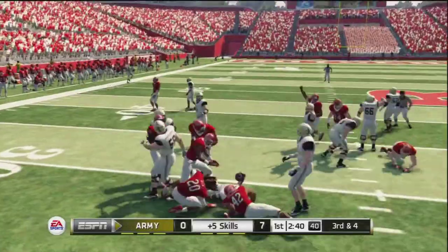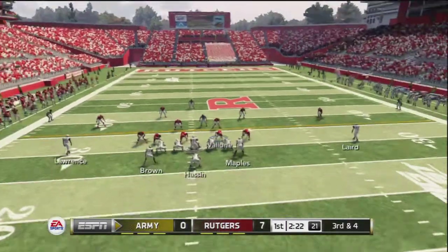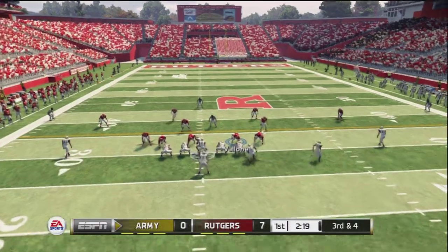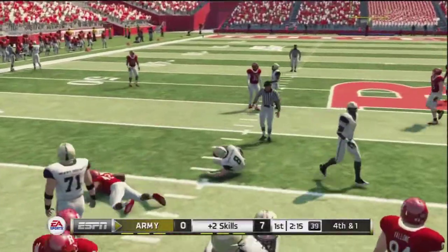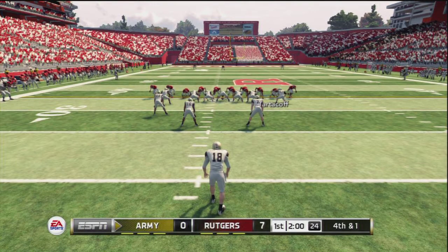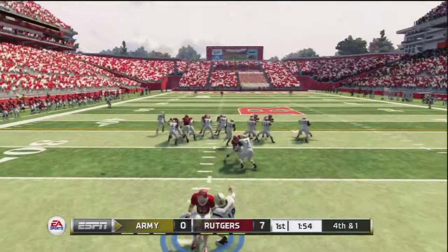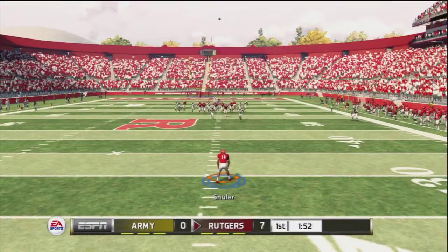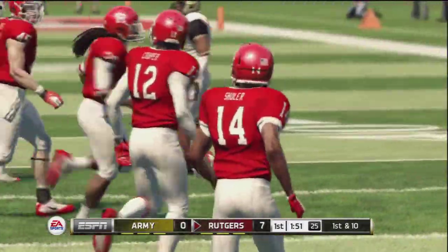They bring him down in the backfield. He's going to try and scramble — slides down to the ground. That was nose-to-nose football right there. The defense looks like they're going to send in the cavalry on this one. Calls for the fair catch — fair catch made at the 29-yard line.